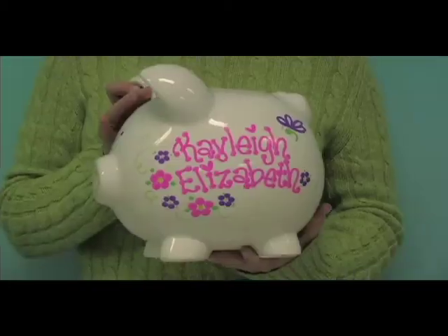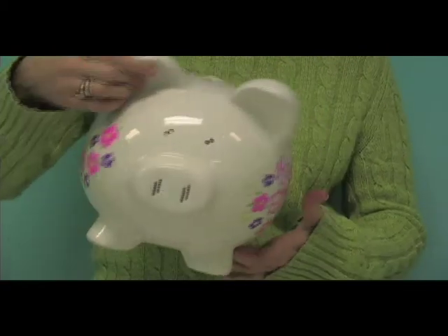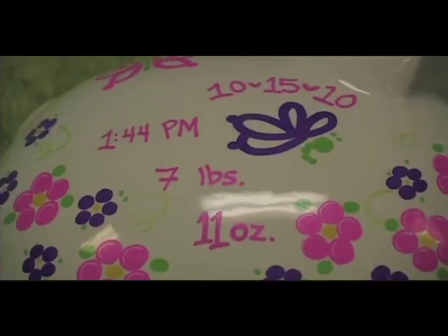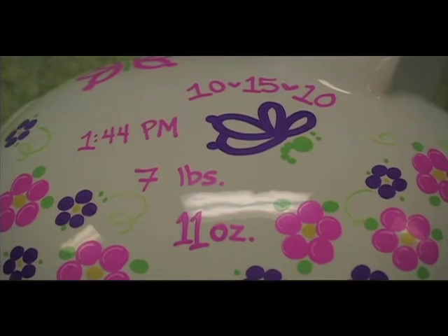And we have our jumbo piggy bank. This one's pretty big and pretty heavy. Again, name on one side and then the rest of the design on the other. With our jumbo piggy bank you can also add some of the birth information like the date, the time, or the child's weight.